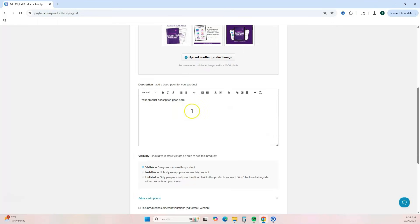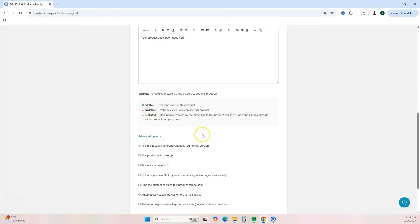Scrolling down, here's where you add your product description. The next section asks about visibility — you can choose how your product is seen on your website. Keep it visible so everyone sees it, select 'Invisible' if you're not ready to show it yet, or choose 'Unlisted' so only people you share the link with can see it.